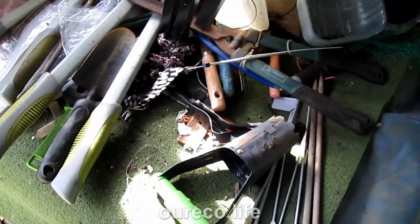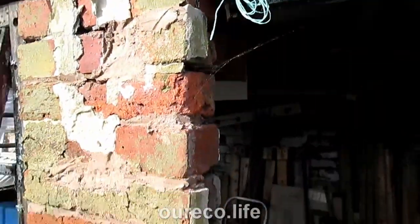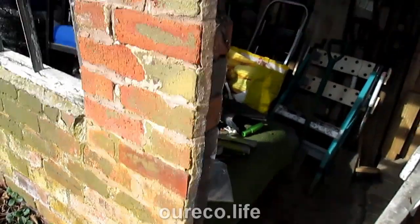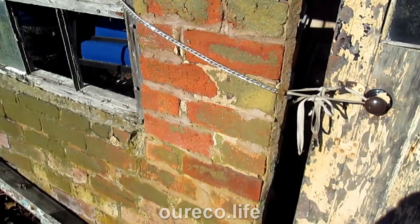They don't seem to have taken anything - I can't see anything missing. So they've broken in and done some damage here. This will have to be fixed. I was hoping to leave this till later but now this has become a more urgent job, so I've got to fix this. I'll secure things temporarily till I bring in the necessary tools.